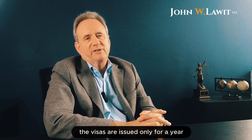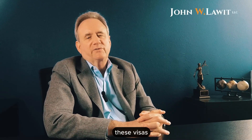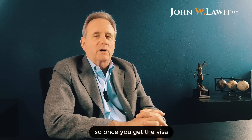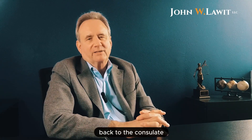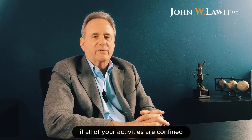For some countries, the visas are issued only for a year, but for most countries in the world, these visas are usually for 10 years and are multiple entry visas. So once you get the visa, you may not have to go back to the consulate for 10 years if all of your activities are confined to either B-1 or B-2 activities.